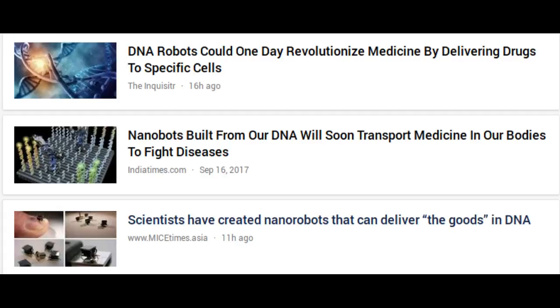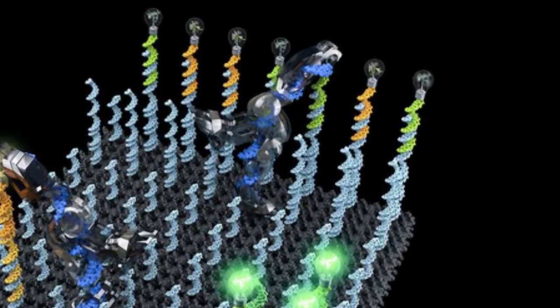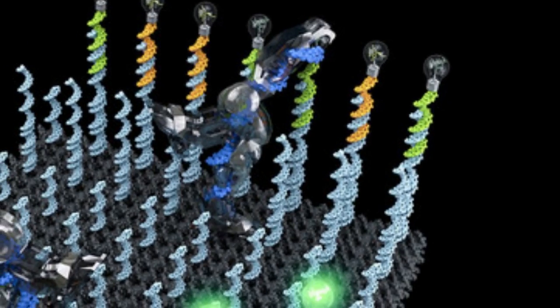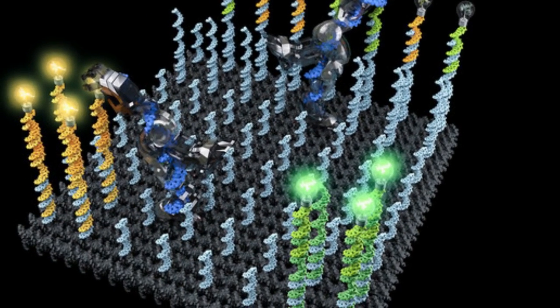One could also have multiple robots performing diverse sorting tasks in parallel. The DNA robot could be used for synthesizing a therapeutic chemical from its constituent parts in an artificial molecular factory, delivering a drug only when a specific signal is given in bloodstreams or cells, or sorting molecular components for recycling.